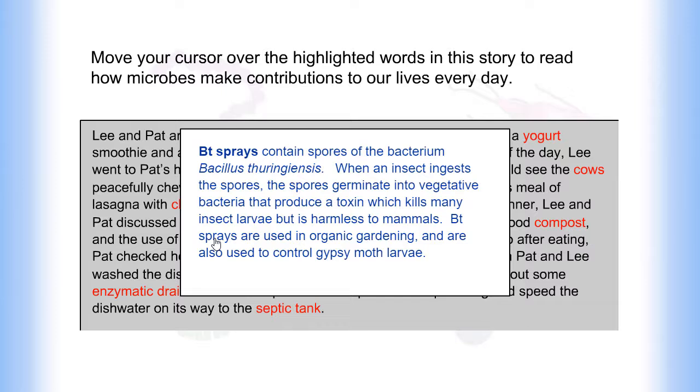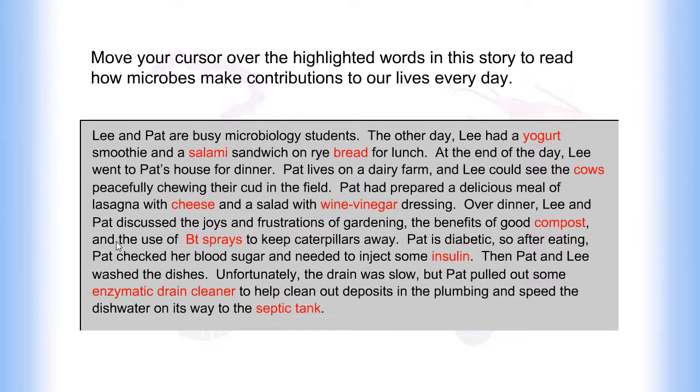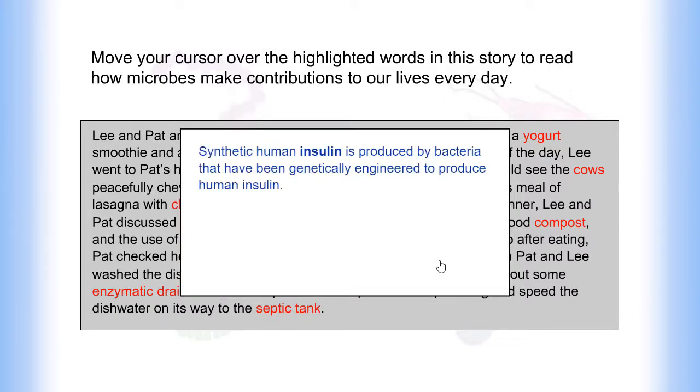BT sprays are used in organic gardening and are also used to control gypsy moth larvae. Synthetic human insulin is produced by bacteria that have been genetically engineered to produce human insulin.